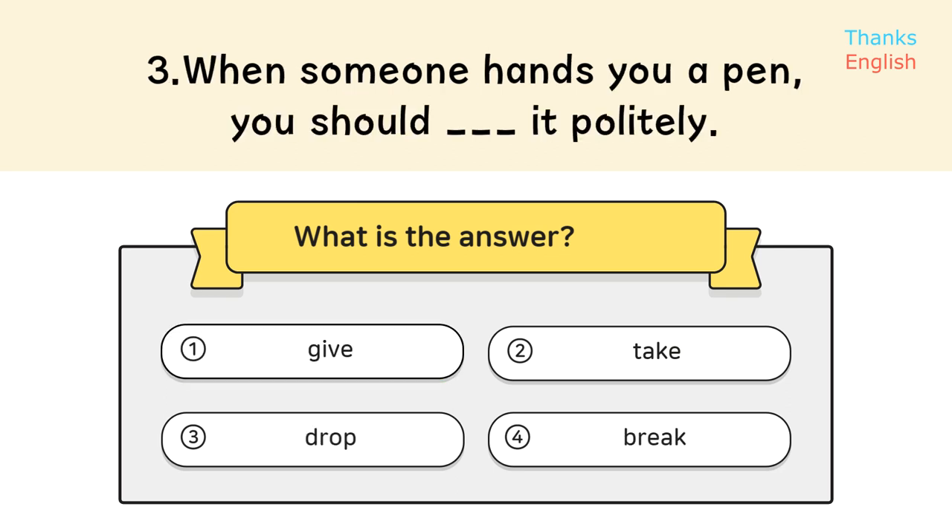Question 3. When someone hands you a pen, you should take it politely. Answer: 2. Take.